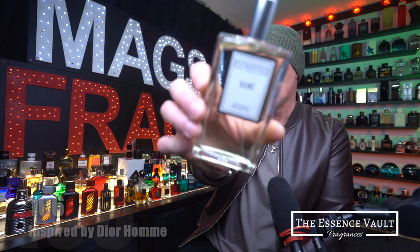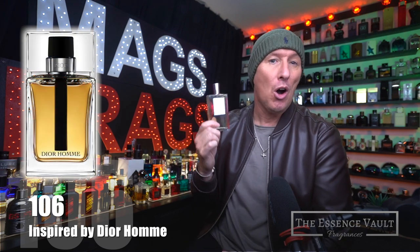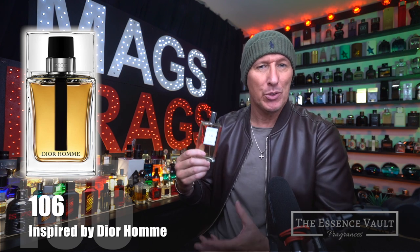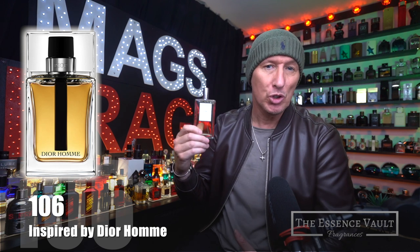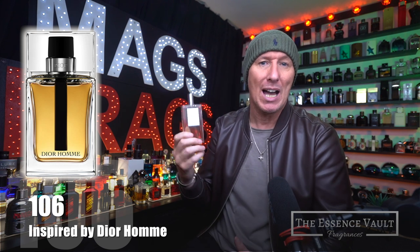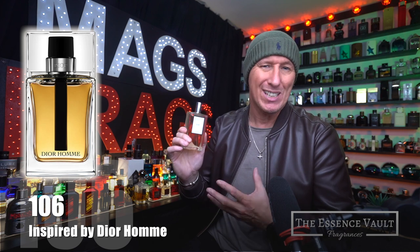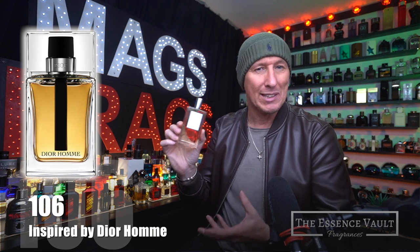The first one I'm going to talk about today is Essence Vault number 106 and this one's inspired by the original Dior Homme — not the Intense version or the Parfum, which have much more of an iris-dominant scent profile. The original has more of a woody and earthy scent character and it's a touch more bright and crisp. In my opinion it's also more of a masculine smelling scent, and the combination of patchouli, vetiver and cedar produce a deep woody outdoorsy scent profile that'll paint a picture of walking through a woodland area on a cool damp misty autumn day.